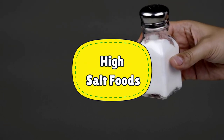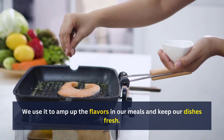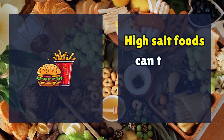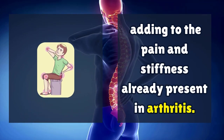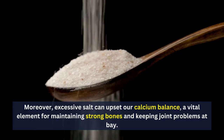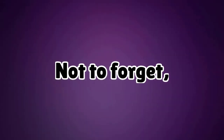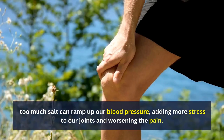Number 2: High Salt Foods. Let's talk about salt — that trusty friend in the kitchen. We use it to amp up the flavors in our meals and keep our dishes fresh. But too much of a good thing can be bad, especially for arthritis. High salt foods can trigger inflammation in our bodies, adding to the pain and stiffness already present in arthritis. Moreover, excessive salt can upset our calcium balance, a vital element for maintaining strong bones and keeping joint problems at bay. Too much salt can also ramp up our blood pressure, adding more stress to our joints and worsening the pain.